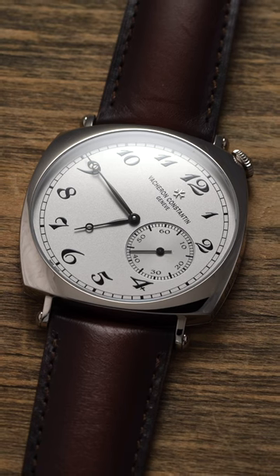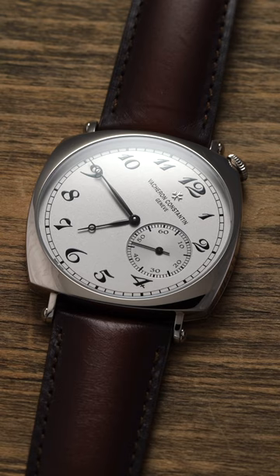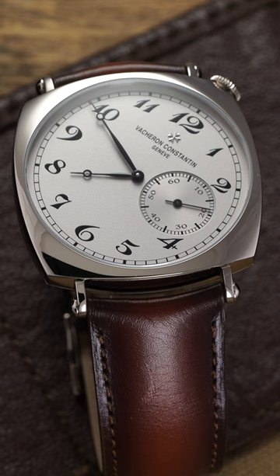Why is this watch dial completely crooked? This watch is known as the Vacheron Constantin Historique American 1921, and its strange appearance was developed over a century ago for a very specific purpose.